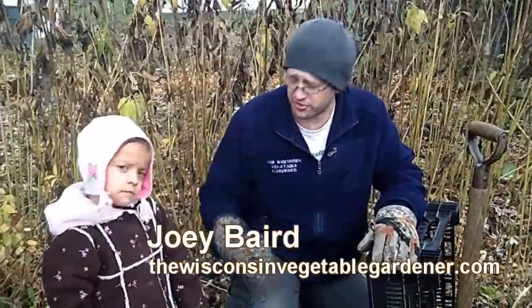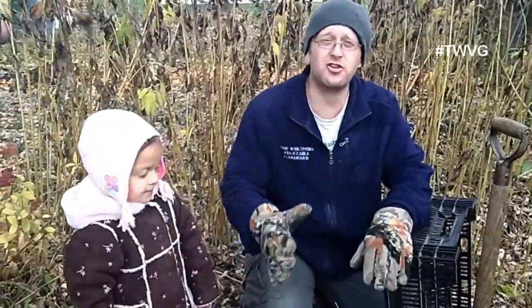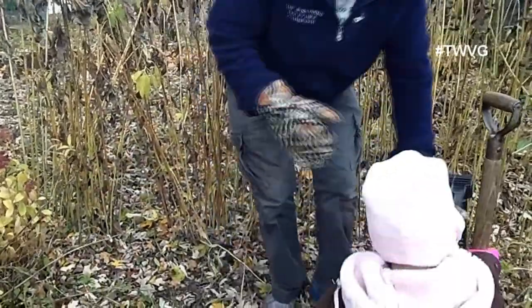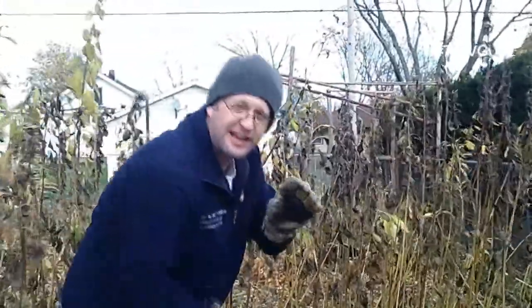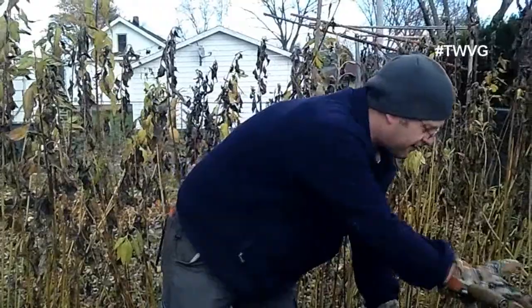Welcome to the Wisconsin Vegetable Gardener. I'm Joey Baird. We're in the large garden today and it's time to harvest our artichokes. I'm here with my niece Sarah and we're going to dig the artichokes. Artichokes are a relation to the sunflower and the potato — less starchy and good for diabetics. You can harvest artichokes at any point after the flowers come off the top. They have little daisy-type flowers, and these have died back because we had a couple of frosts.